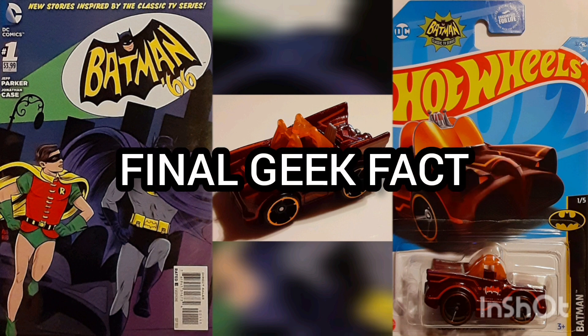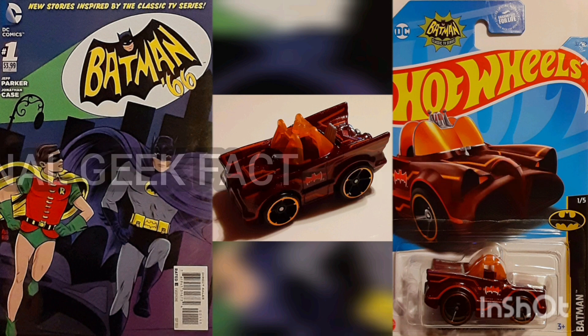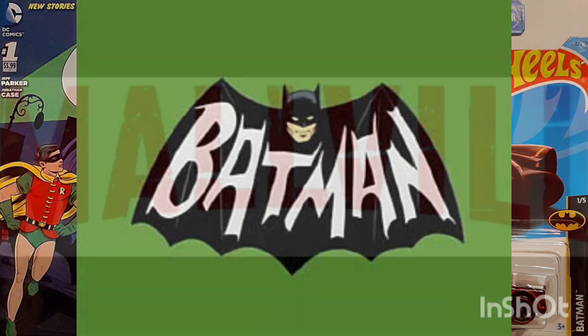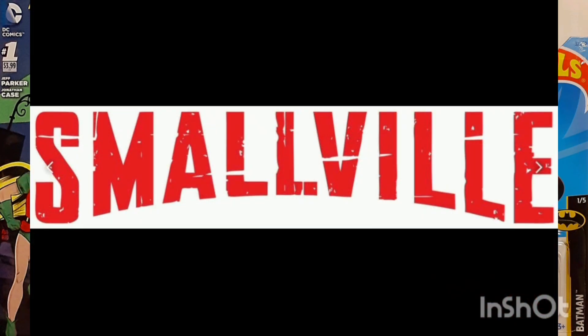Final Geek Fact: Batman held the record for the longest-running live-action superhero series in terms of episodes, until Smallville in 2007.